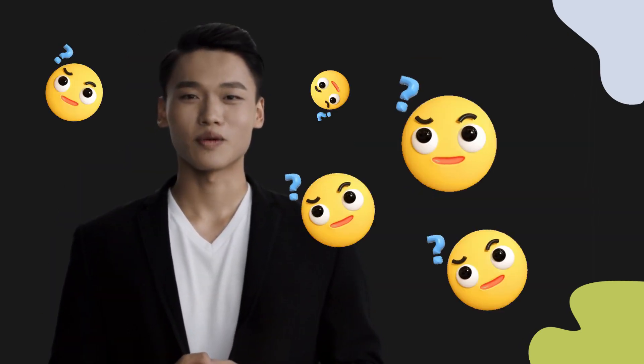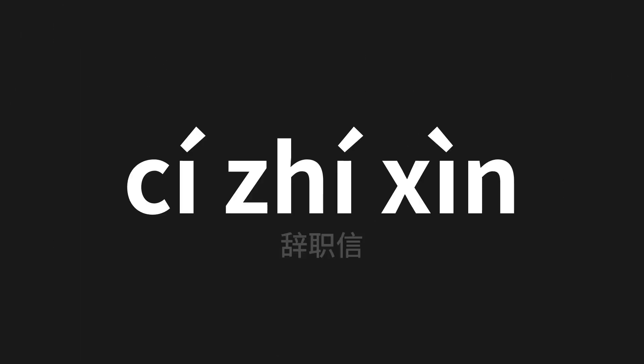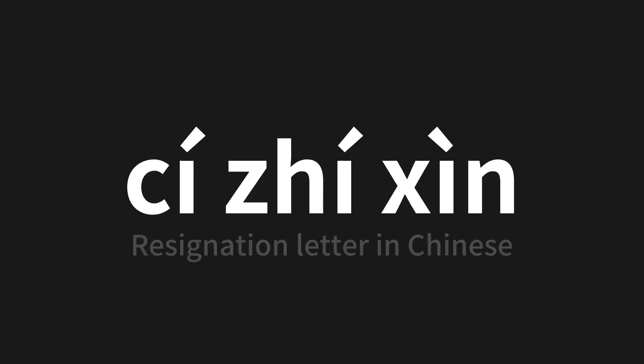Welcome to this pronunciation video. Today we will be focusing on a new word that you might find challenging or intriguing, so let's dive into today's word — which means resignation letter in Chinese. Let's say it all together.